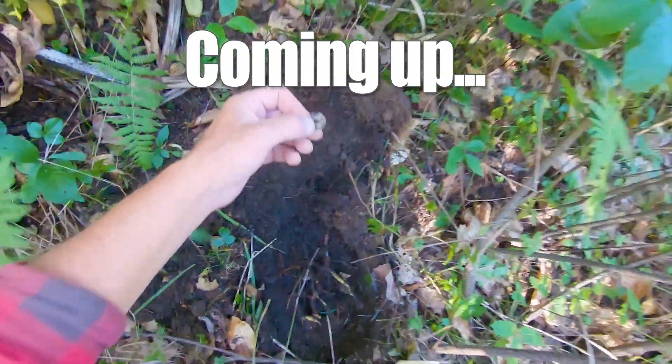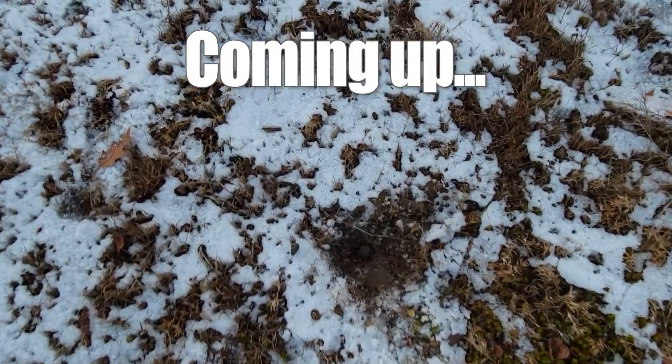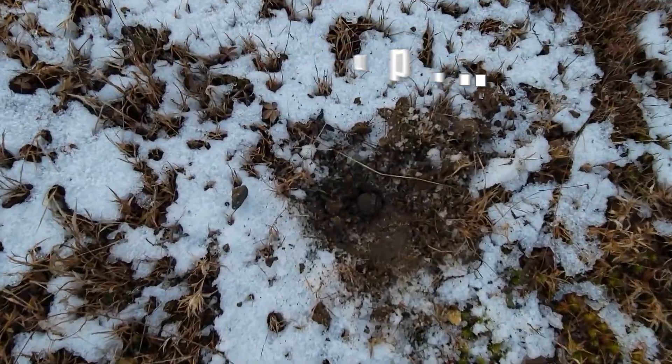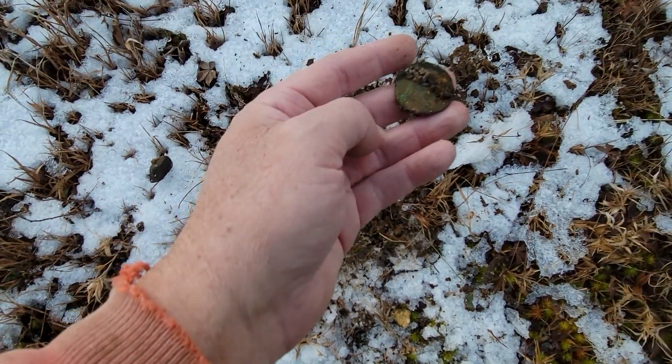It looks thin, my goodness — a 32 signal and I could get it from the surface with the pinpointer. I managed to get through some of this frozen ground, but it's not a quarter.